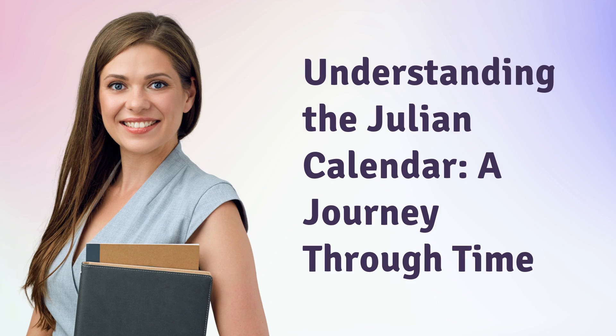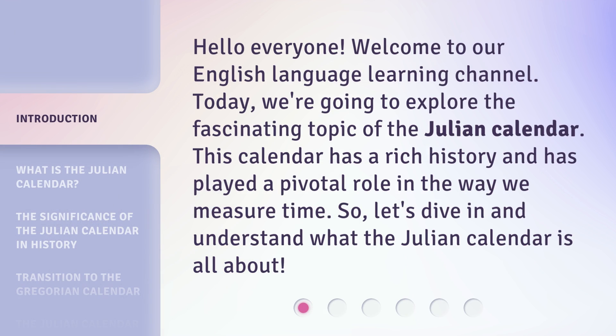Understanding the Julian calendar — a journey through time. Hello everyone, welcome to our English language learning channel. Today, we're going to explore the fascinating topic of the Julian calendar.